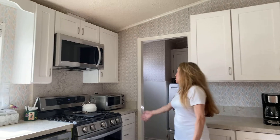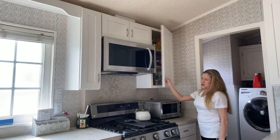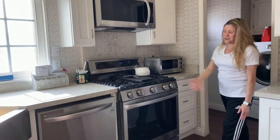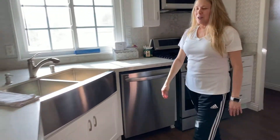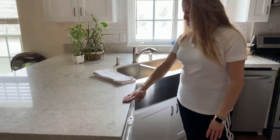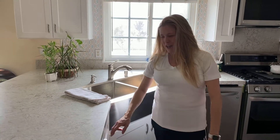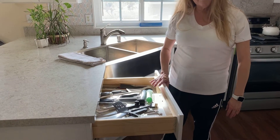New cupboards, new oven and microwave, new dishwasher, new sink, beautiful countertops, gorgeous countertops. Everything is perfectly level and working. Wonderful.